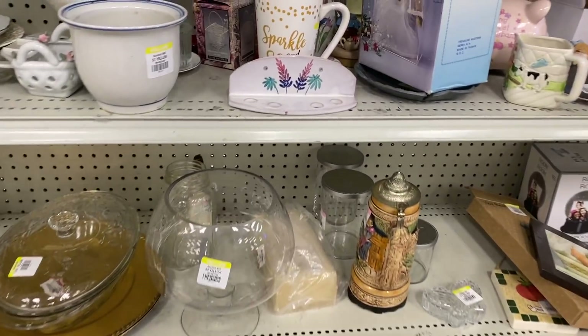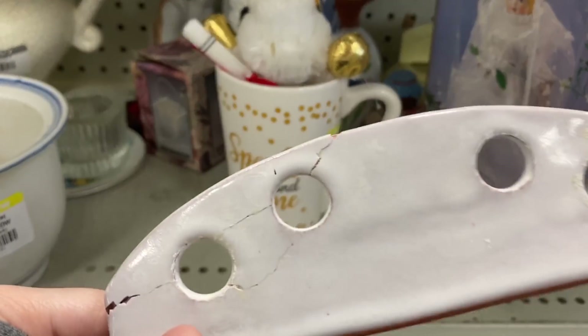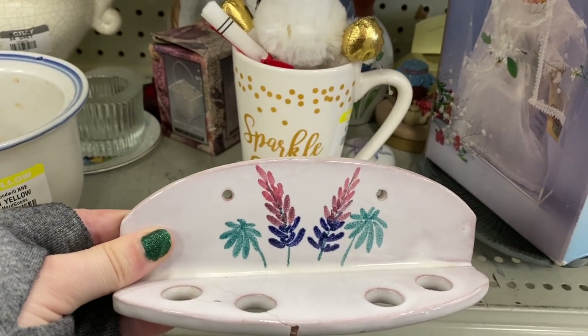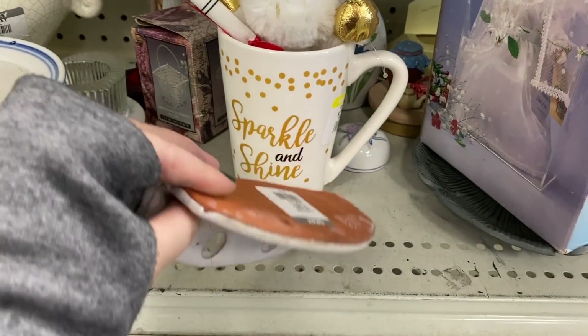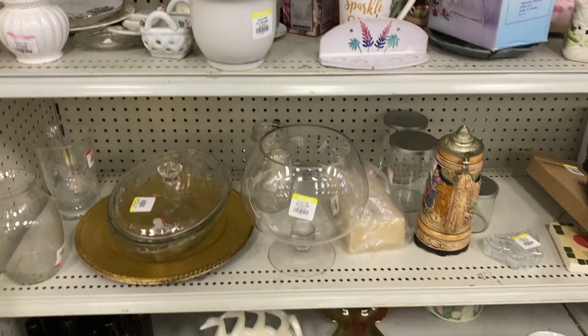I was going to get this next piece, but unfortunately it was broken. I believe it's supposed to be for toothbrushes, but you could use it for paintbrushes or different tools around the house. I just thought it was really pretty, but unfortunately it did have a giant crack in it.